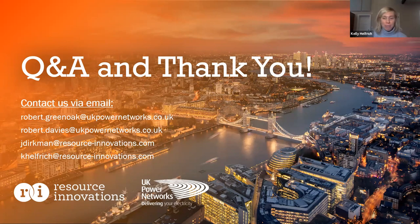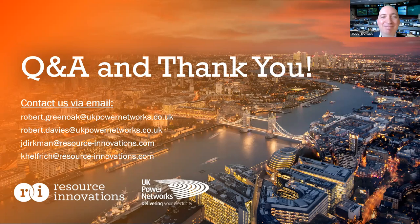Thank you all for a great presentation today, and thanks everyone for joining and for your questions. We will be in touch shortly with the recording and I hope everyone has a great rest of the day. Thank you all.